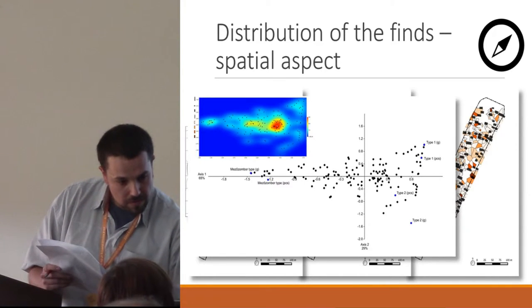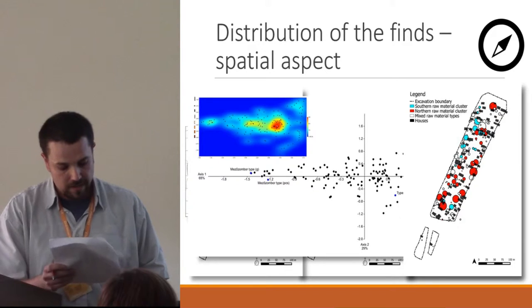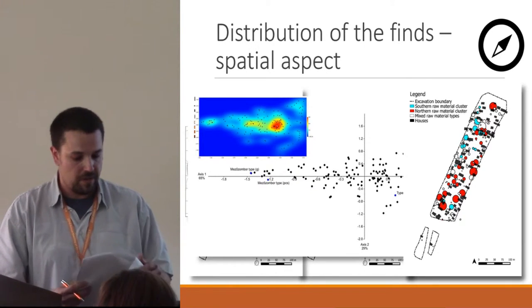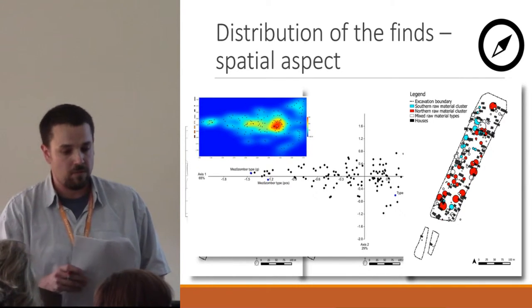Putting these raw material clusters on the map of the settlement, it became clear that they are distinct spatially as well. The north-western and south-western areas belong to the southern raw material cluster, while the remaining middle zone is the territory of the northern raw material cluster.